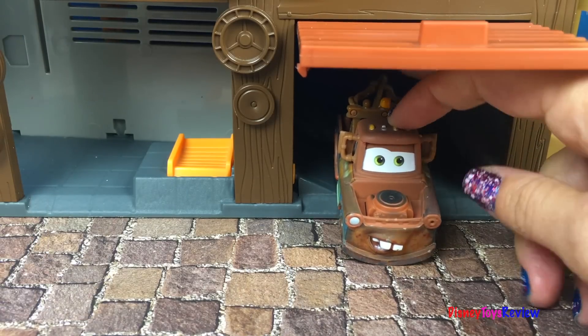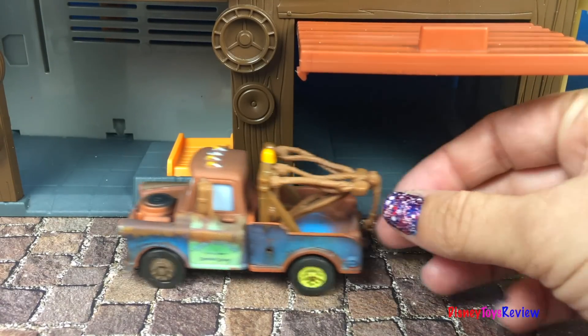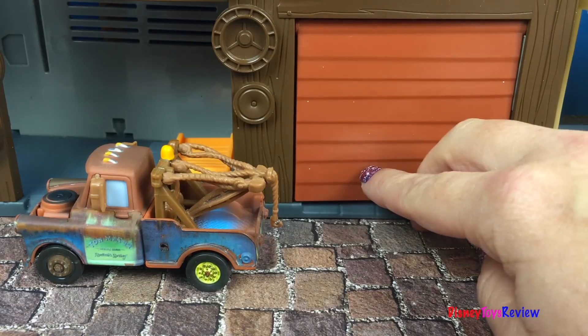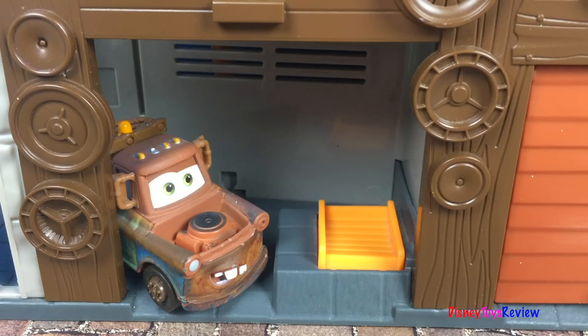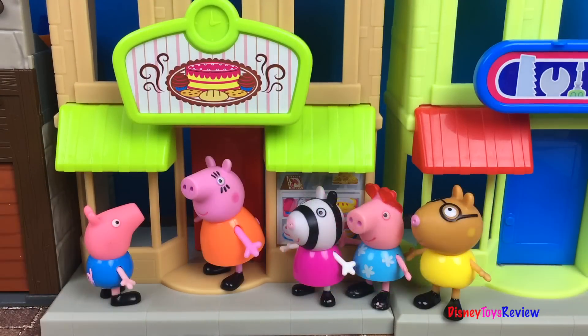It's a beautiful day today in the town. Waiting for my first customer. Yay, cake! I'm going to go inside and get a treat. I'll be back in a second.